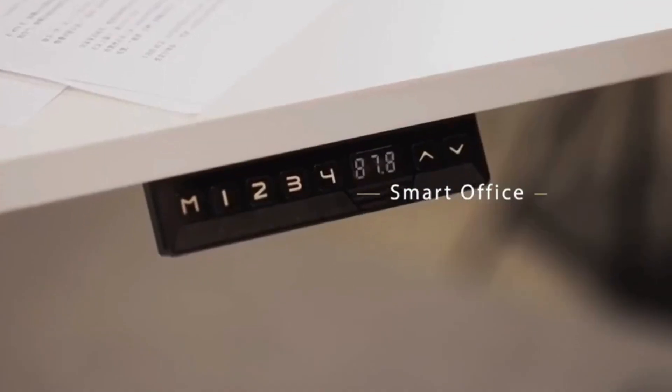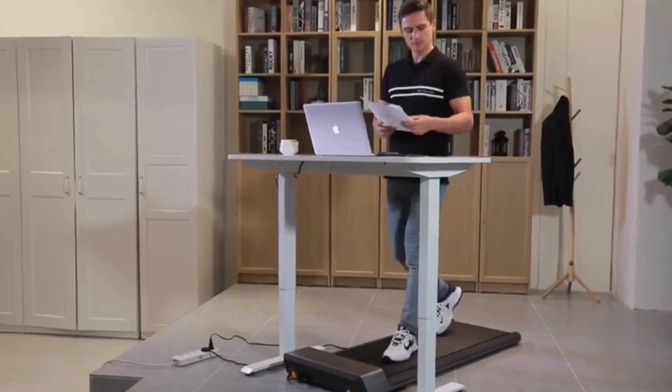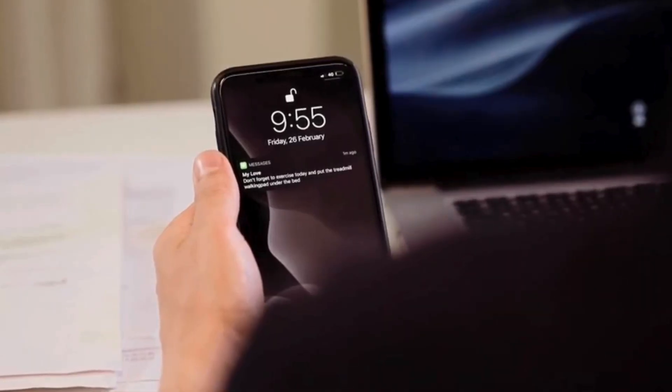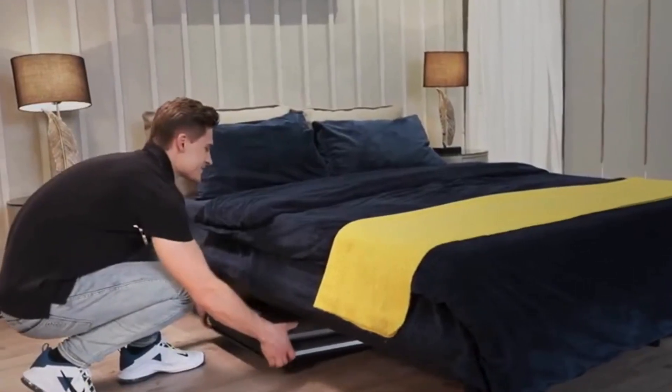The compact P1 treadmill is the perfect companion for standing in the home office, providing a simple solution to add movement to your day. Ideal for small apartments, this treadmill folds 180 degrees, significantly reducing the occupied area and simplifying storage.